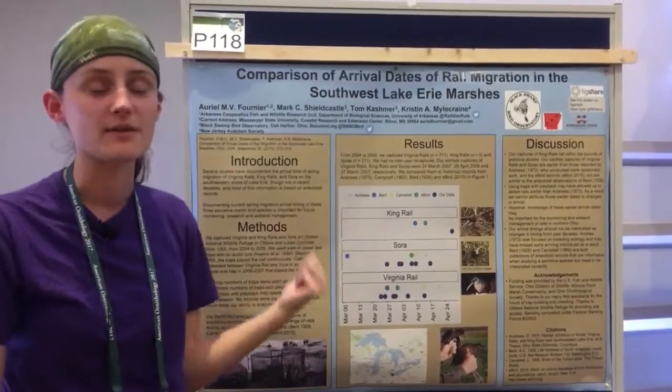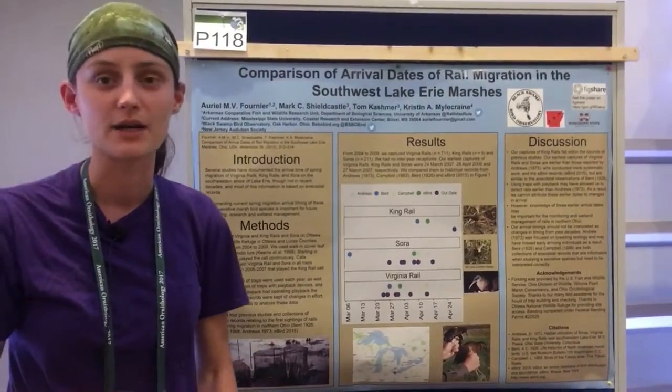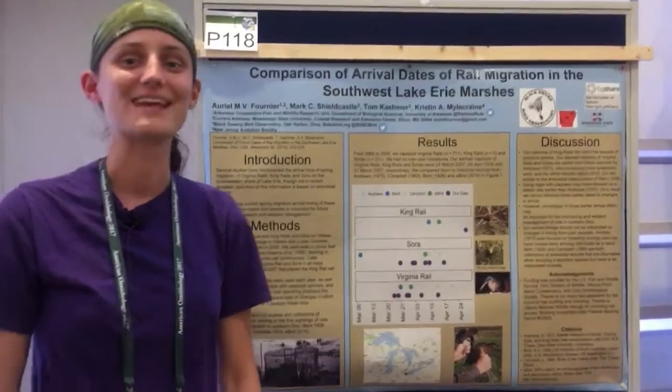I'm Arielle. This is really great work that came out of Black Swan Bird Observatory, which is at BSBObird on Twitter. Or you can ask me any questions at Rallyday World. Thanks!